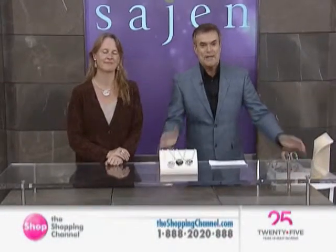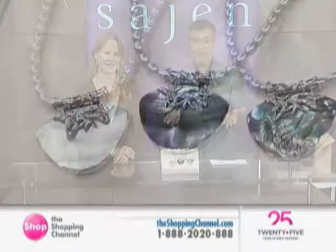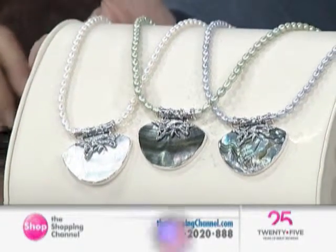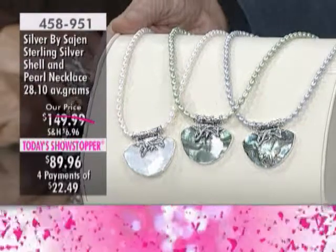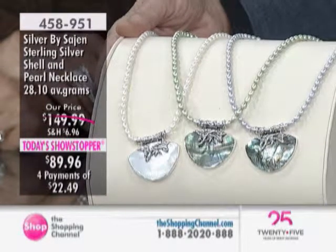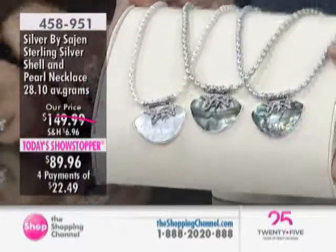Welcome everyone, my name is Richard Nester and Mariana Jacobs is here with us. Today's showstopper is Silver by Sajn — meaning offerings in Balinese. On your screen you can see a handmade, stunning shell and pearl necklace at $89.96, four easy pays. Item number four five eight nine five one. Forgive me for not mentioning the four easy pays earlier.